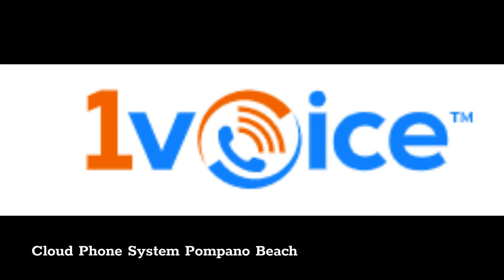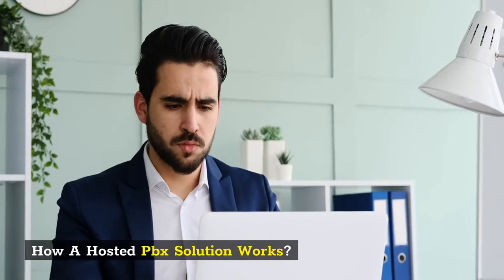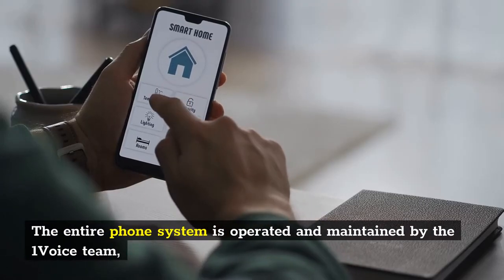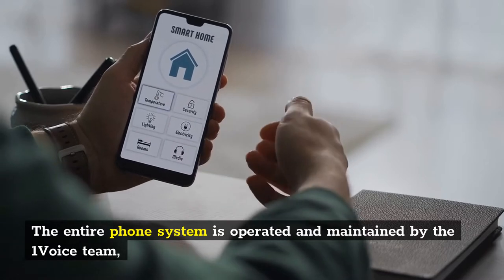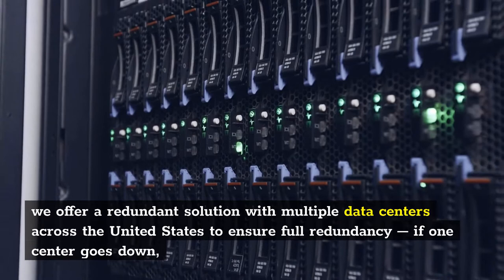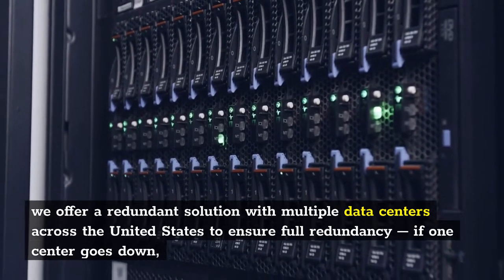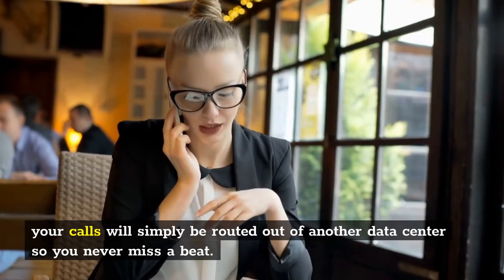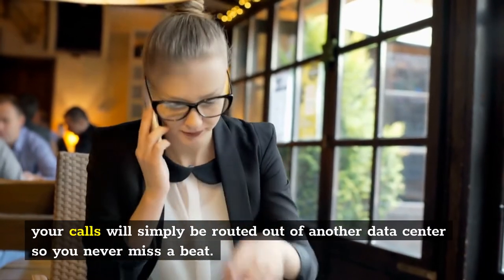Cloud phone system Pompano Beach. How a hosted PBX solution works: The entire phone system is operated and maintained by the One Voice team. We offer a redundant solution with multiple data centers across the United States to ensure full redundancy. If one center goes down, your calls will simply be routed out of another data center so you never miss a beat.